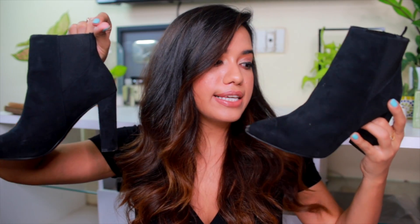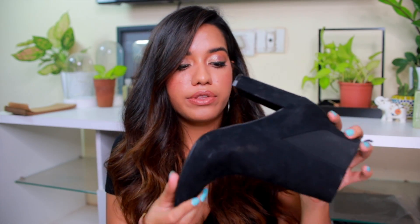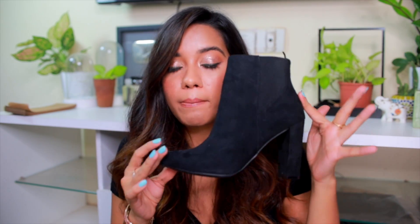These are boots from H&M — this is what I was wearing in that Instagram picture. They are very classic, made of faux suede, and I wear size 38. They fit very snugly and comfortably. The heel is quite high but there's no platform, so it does feel high when you walk. I had something similar before but shorter — my old H&M chelsea boots were rounded, and this one's pointy.